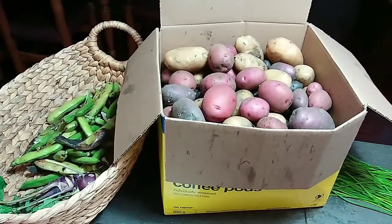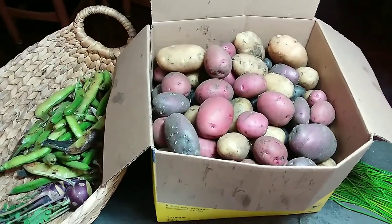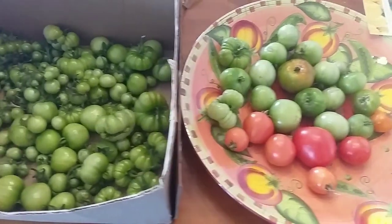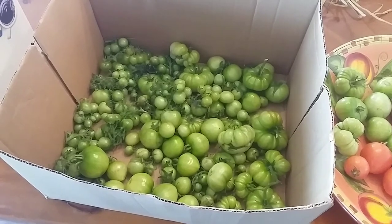I'll add these to my previous harvest that I have in my utility closet. And here are those tomatoes I spoke about - yes, a lot of green ones, but they will turn red.